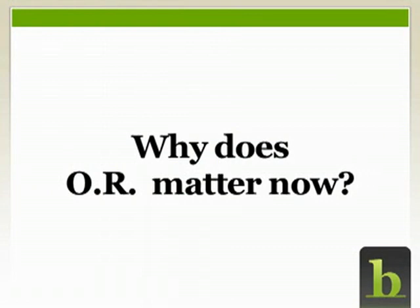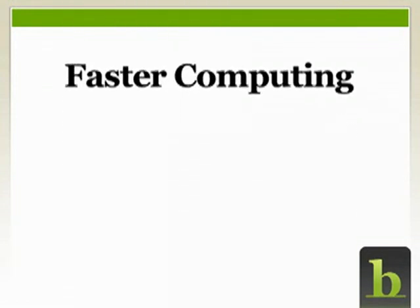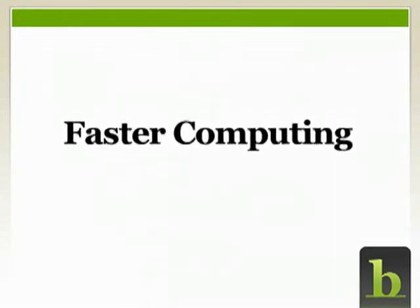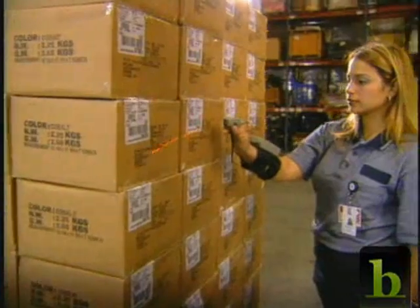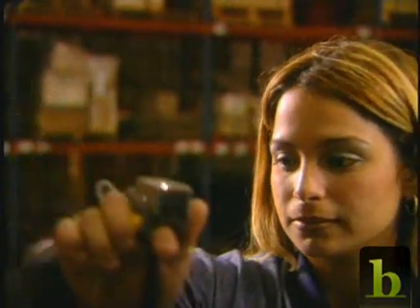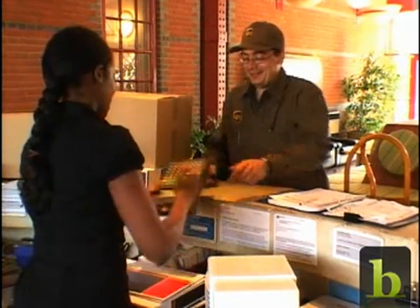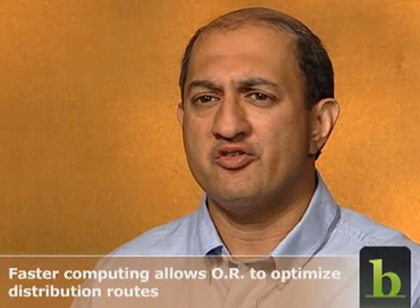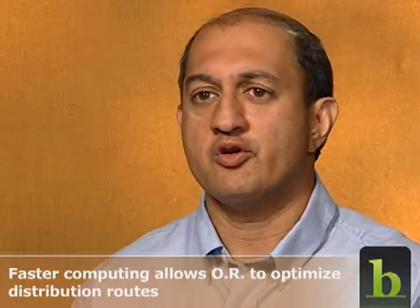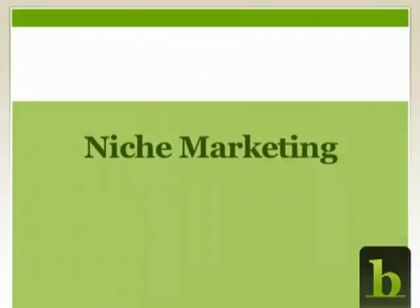Operations research has been around since the 1940s, but a few new trends — faster computing, niche marketing, and outsourcing — have brought it back center stage. For example, RFID on containers enables shippers to track exactly where a container is at a particular time, helping people understand where packages are and make better decisions about where to send them and how to get them there. Operations research helps them do that smart routing.